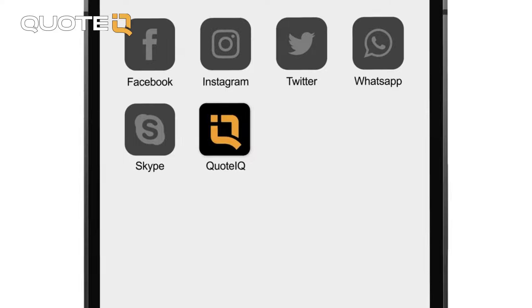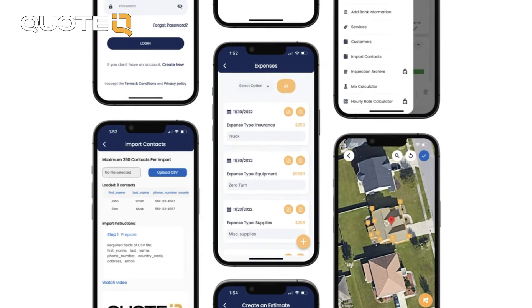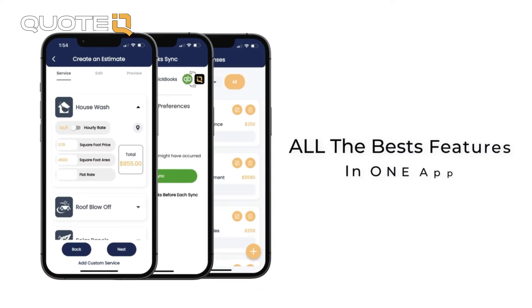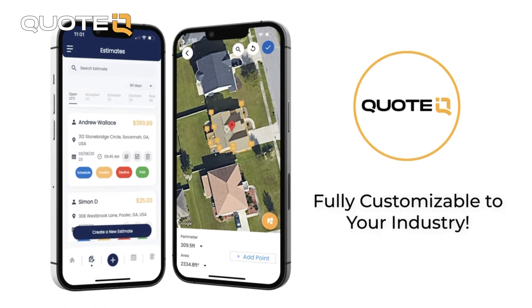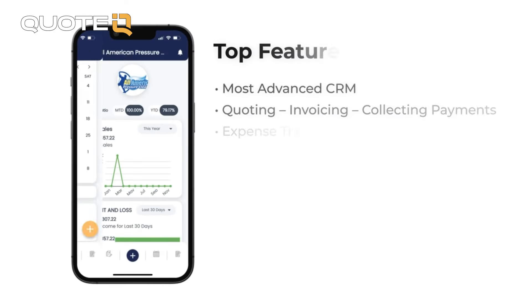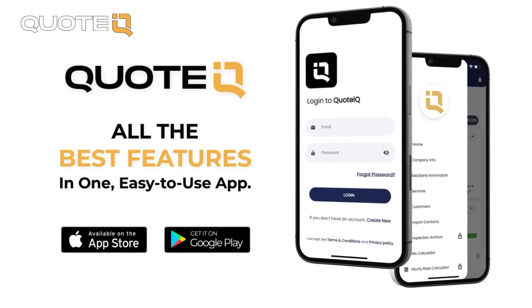But if you need help keeping up with customers, sending estimates, invoices, or collecting payments from all of your customers for free, then check out QuoteIQ in the App Store and the Google Play Store, or you can try any paid tier right now for just $1 at myquoteIQ.com, which is going to be the first link in the comment section and the description. Also, if you sign up for any tier for a year using my link, you're going to get a free coaching call with me.